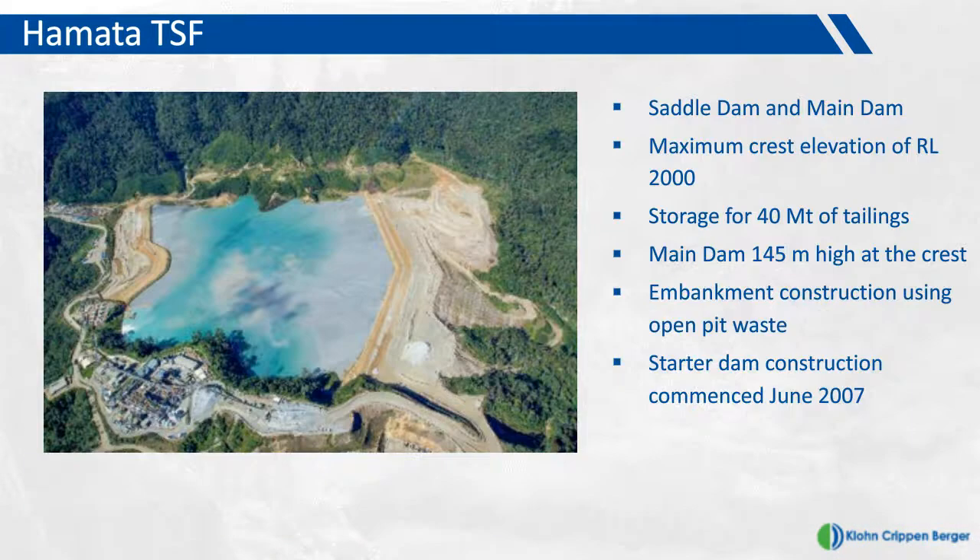This is a photograph of the TSF. There are two embankments: on the left the saddle dam, and on the right the main dam. The approved design currently has a maximum elevation of RL2000, and once full it will have a maximum storage capacity of 40 million tons of tailings. The main dam embankment has a crest-to-toe height of 145 meters. Embankment construction uses the downstream method, and the source material is the Hamata Pit. Starter dam construction commenced during 2007.